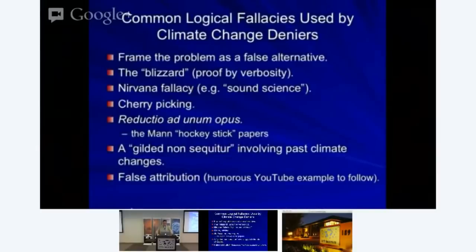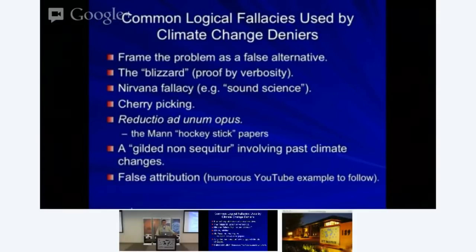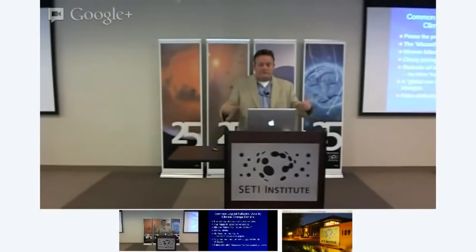There are a few examples of common logical fallacies I've seen over the years. The first one: they'll always frame the problem as a false alternative—either our climate variability is natural or it's man-made. If a graduate student walked into my office with that kind of hypothesis, I'd throw them out. Why can't there be contributions from both? There are false alternatives all over climate change denial.